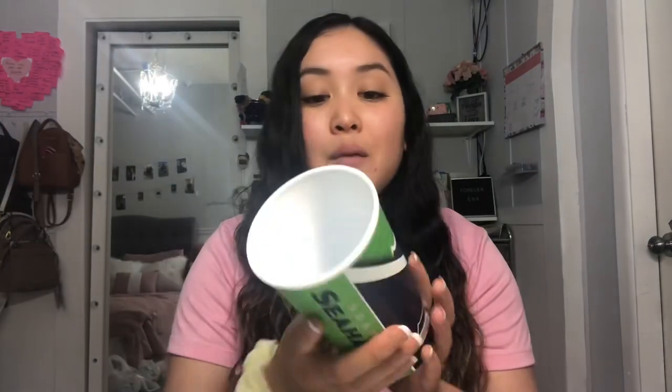The next thing I got was the Seattle Seahawks Cup — this was only $0.98. I decided to pick it up for my dad since he's a huge Seahawks fan; it's just good to have around the house. Moving on, the main reason I actually went to Walmart was to get some hygiene products because I ran out, so I got a full bag worth of hygiene items.